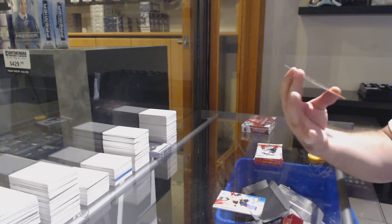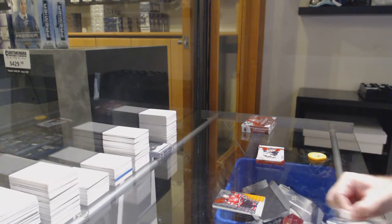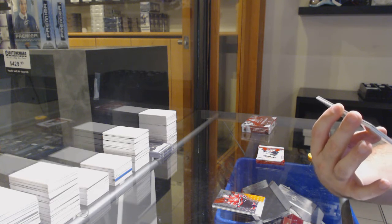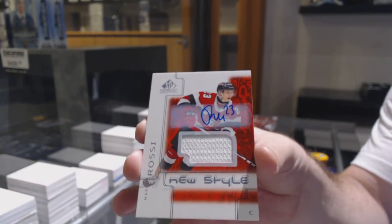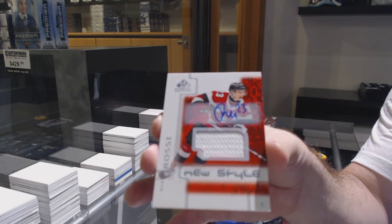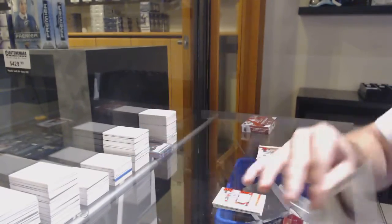Anna Dawson Mercer, number six of 199, sixth spot. We've got an Ingham, number 118 of 199, so the eighth spot. A Marco Rossi new style jersey auto. And we've got a Philip Tomasino, number 12 of 199, two spot.